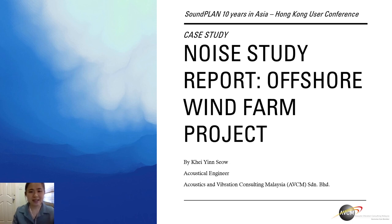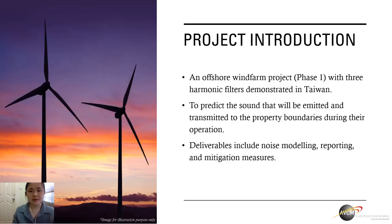Today, I'll be presenting a case study that was done by us previously regarding a noise study report of an offshore wind farm project. To introduce a bit about the project, it is an offshore wind farm project in their first phase with three harmonic filters demonstrated in Taiwan. Our job here is to predict the sound that will be emitted and transmitted to the property boundaries during their operation. The deliverables expected include noise modelling, reporting, and also the mitigation measures where necessary.